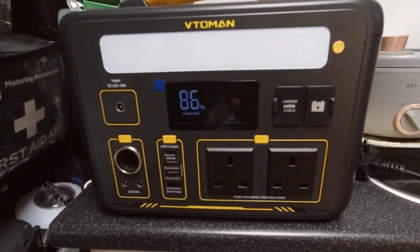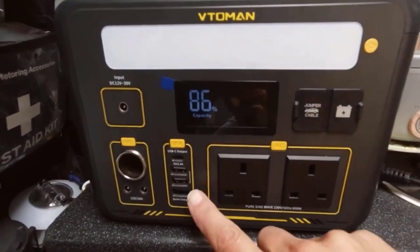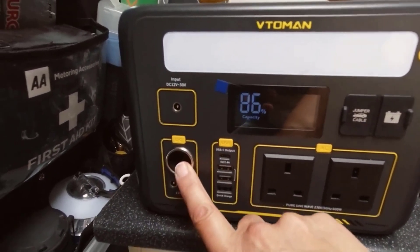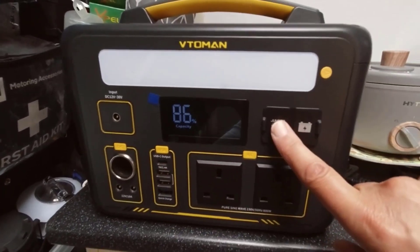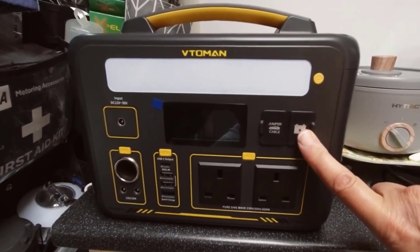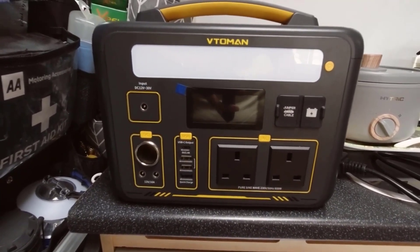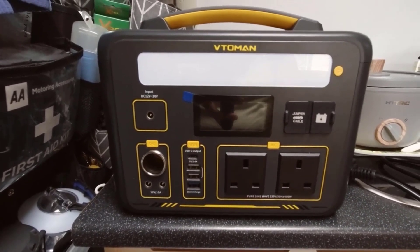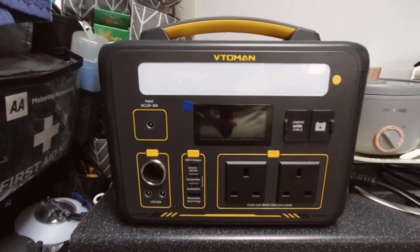Key feature number 3: Multiple Output Options. This portable power station offers a variety of output ports to charge multiple devices simultaneously. It includes three 110V/1000W AC outlets, two regulated 12V/10A DC outputs, one regulated 12V/10A car port, four USB outputs, and two Type-C PD 100W outputs. This extensive array of output options allows you to power up to 12 devices simultaneously.